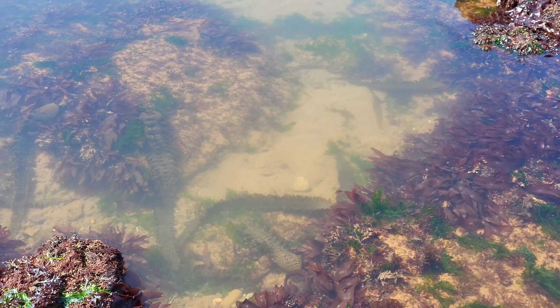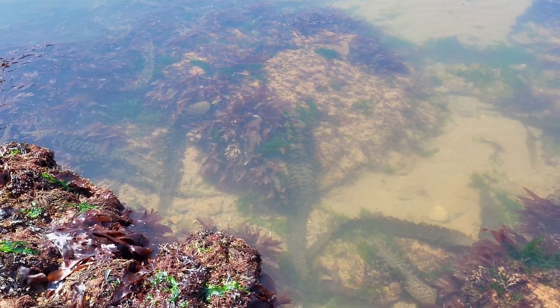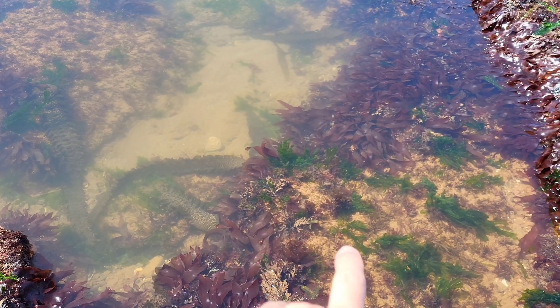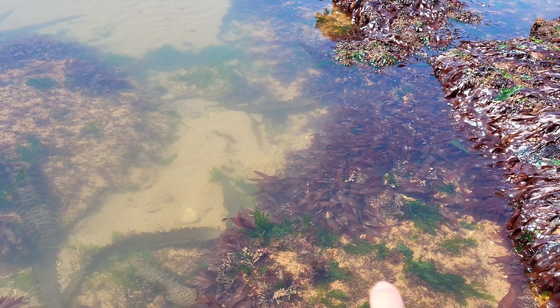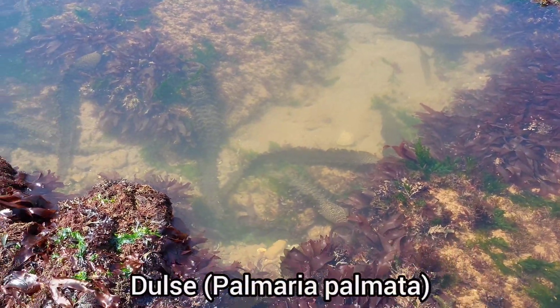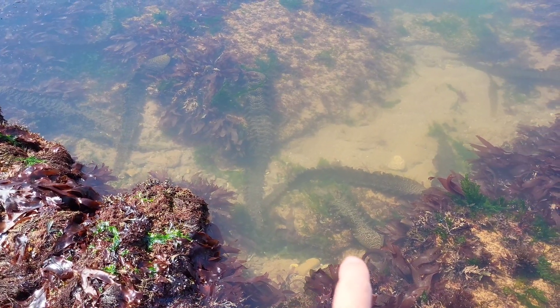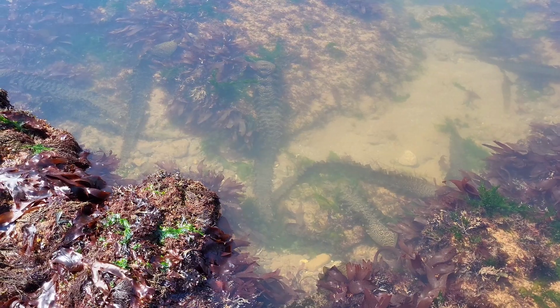Now that the warmer weather's here, there's just so much seaweed in the rock pools. In this one here you've got a few different types — over there you've got your sea lettuce, your green seaweed. There's a lot of red dulse around the edges of this pool, and at the bottom of the rock pool down there you've got some giant fronds of sugar kelp.